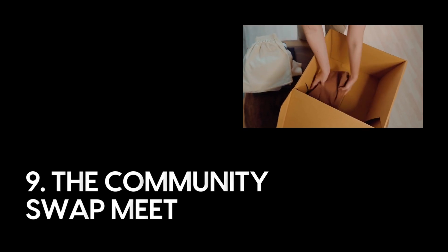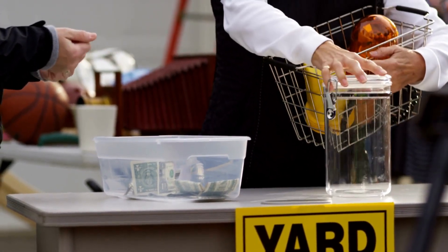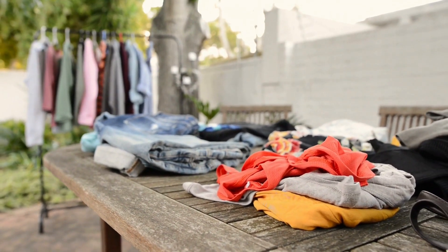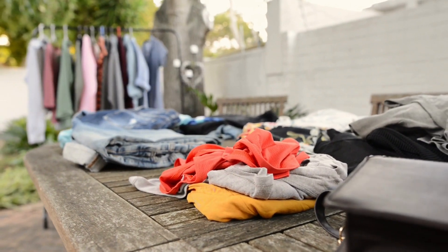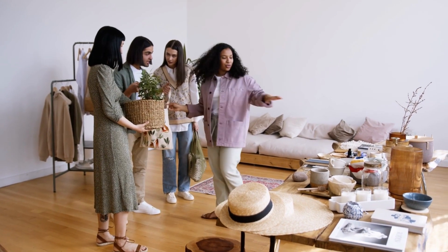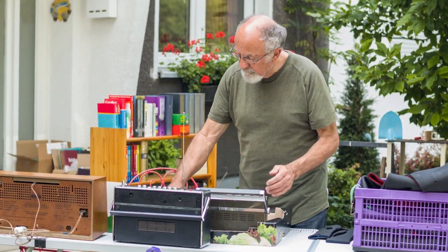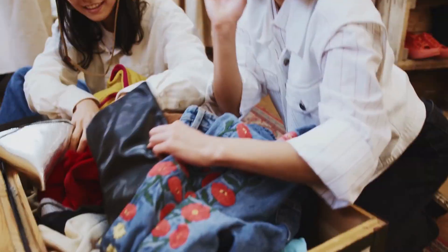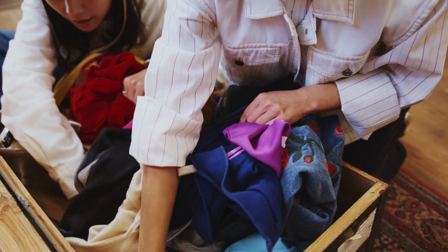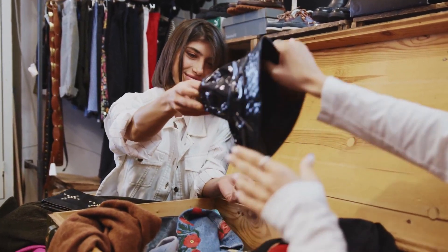Number nine: the community swap meet. Traditional garage sales have their charm, but the community swap meet offers a unique twist. Organizing a neighborhood swap meet is a cost-effective way to refresh your home or wardrobe while fostering a sense of community. Invite neighbors to participate, establish fair exchange guidelines, and set up designated areas for different item categories. Participants bring items they no longer need and browse the offerings to find something they want. Leftover items can be donated or collectively decided upon for disposal.